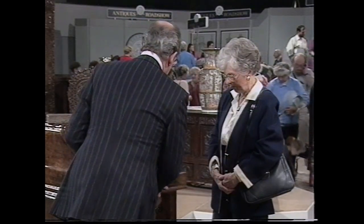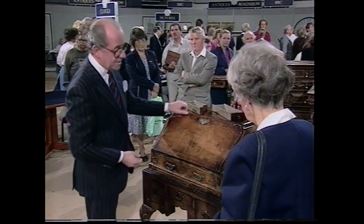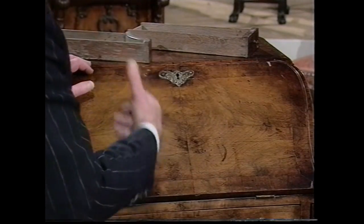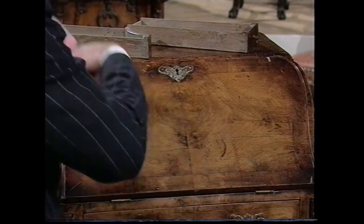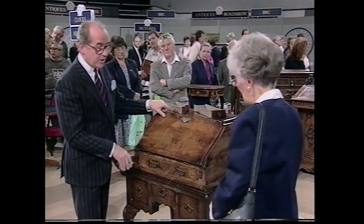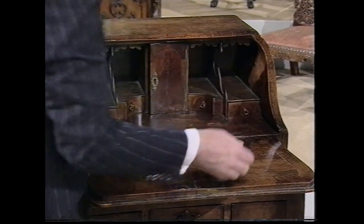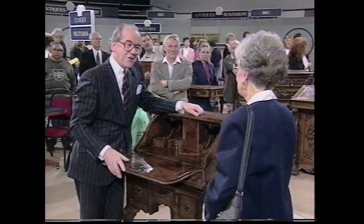1910 to 1920, just after the First World War. Having said all that, it is a very good example of its type. They are still being made today as reproduction pieces, and they cost a great deal of money. This little bureau would cost you to replace — four and a half to five thousand pounds — even as an early 20th century reproduction piece. It's very, very interesting. I think there's probably more to say about it than about an original.